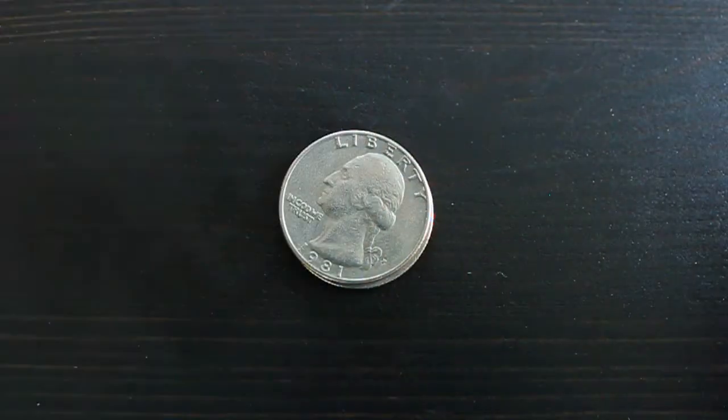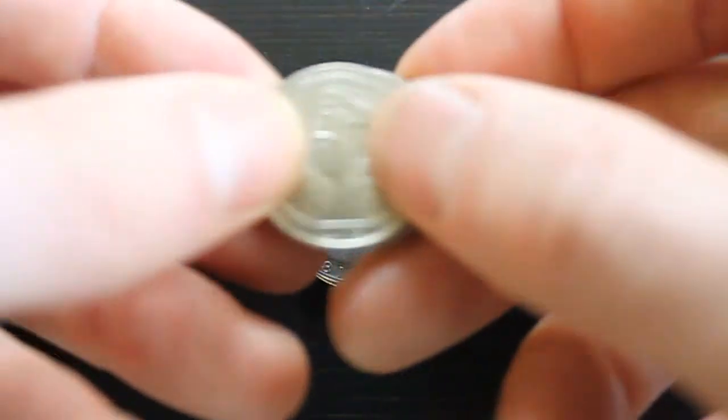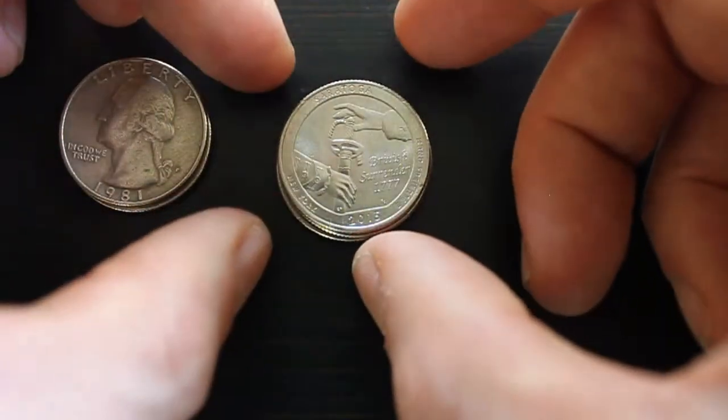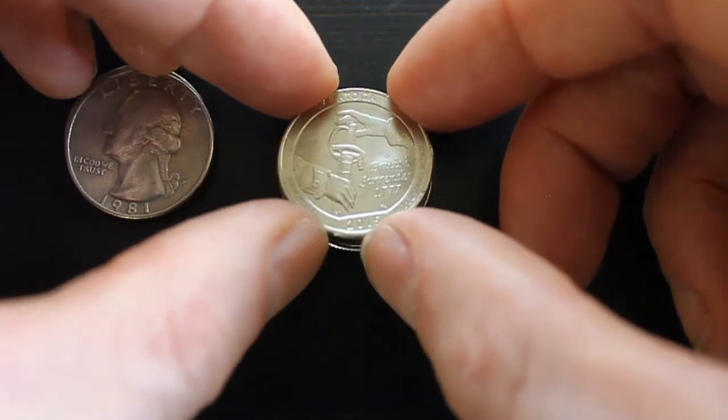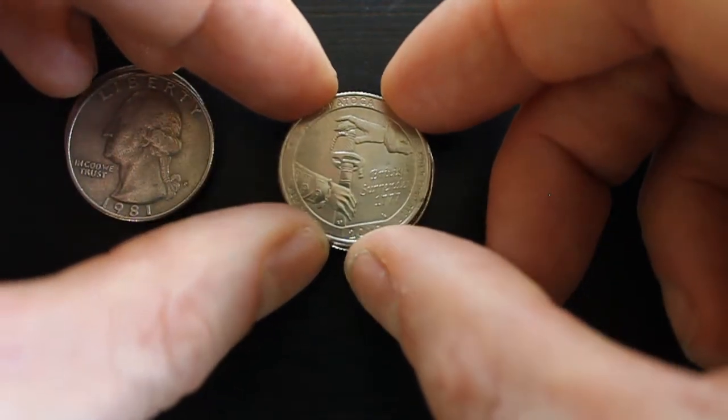Thanks for watching, guys. I thought I'd show you another couple of quick quarters — these are new quarters I got when I was in the US on my Florida trip: the Battle of Saratoga, showing the British surrender of 1777.